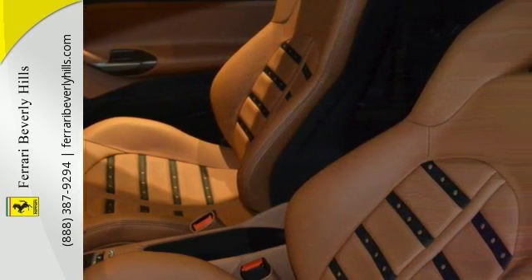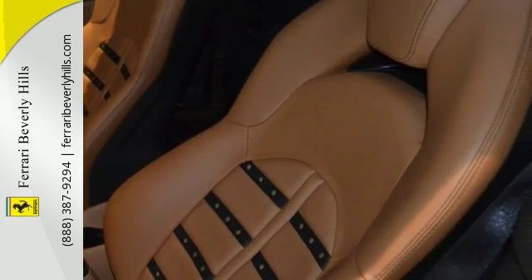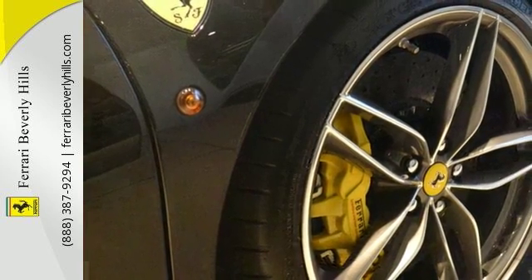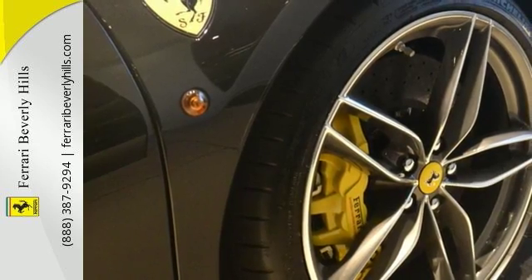U.S. functional equipment, Scuderia Ferrari shields, parking camera, front and rear parking sensors, yellow rev counter, 20-inch forged diamond rims, full electric seats, premium Hi-Fi system, black colored standard stitching, and black Daytona seat leather stripes.